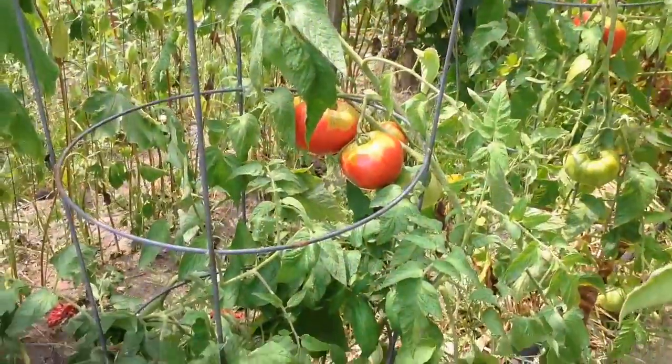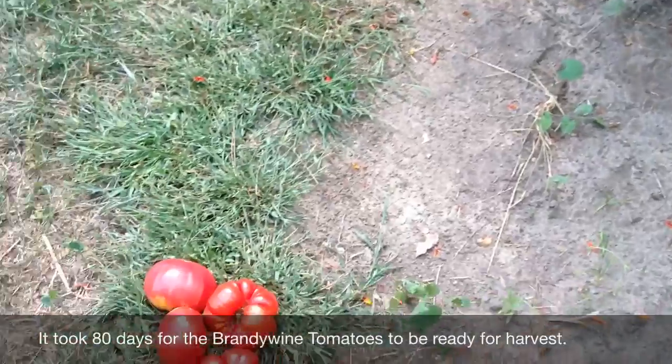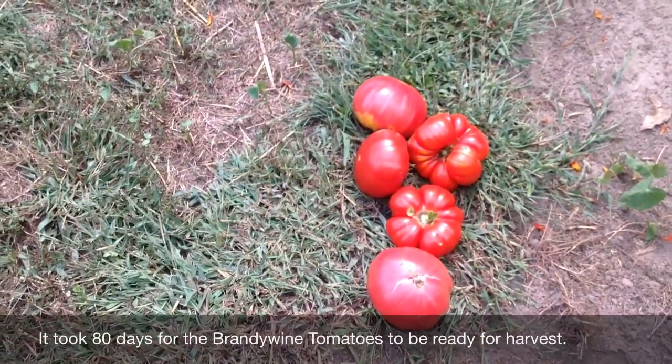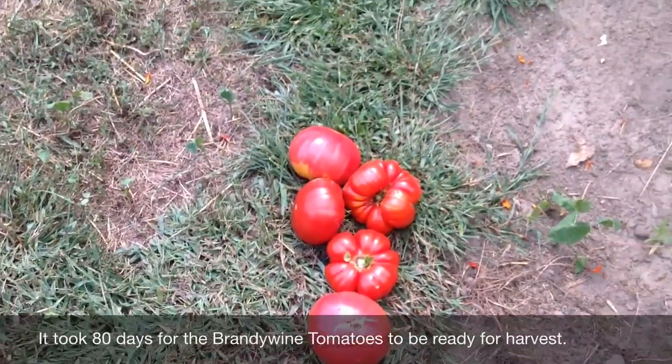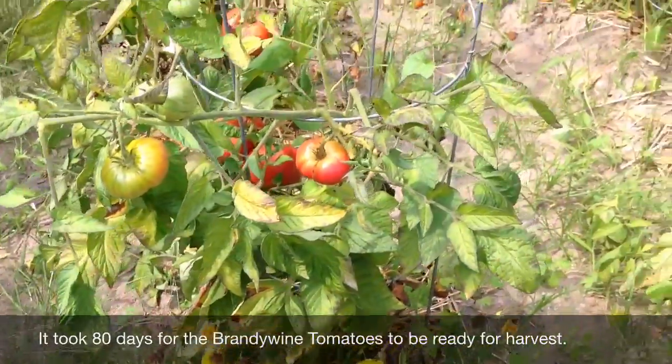I think I'm going to go with these pink Brandywine tomatoes. I went ahead and picked a few to take in the house. These are going to make yummy BLTs. And as you can tell, I need to get out here with my bucket and do some picking.